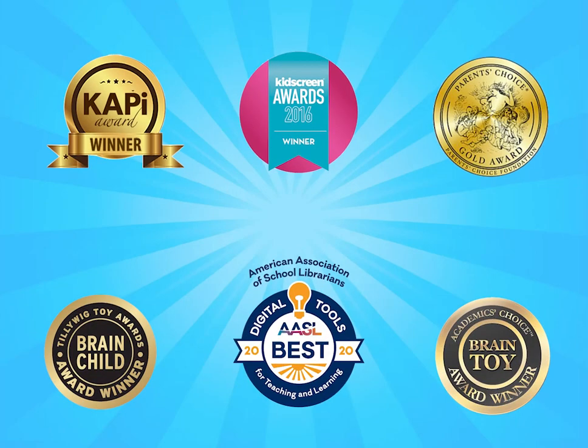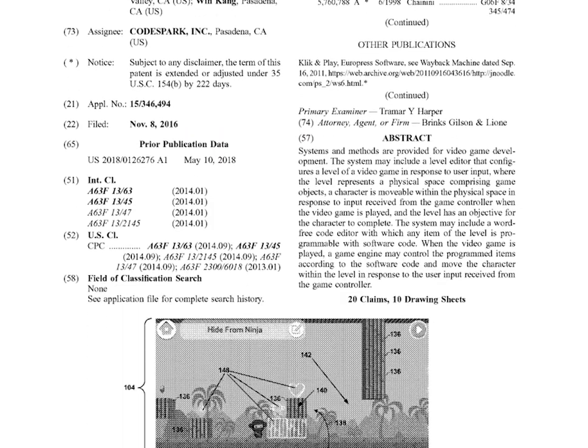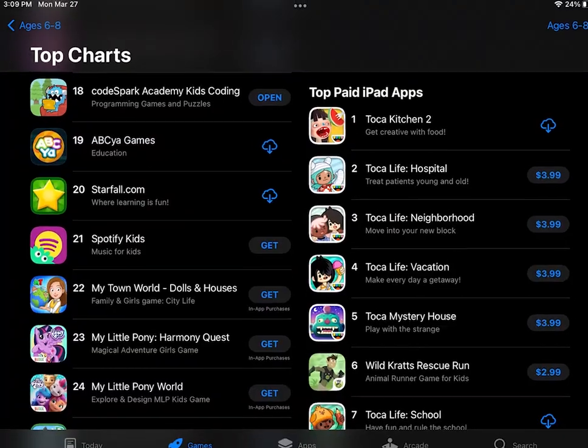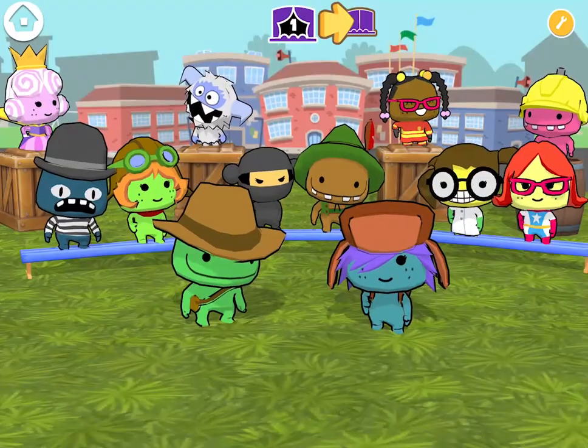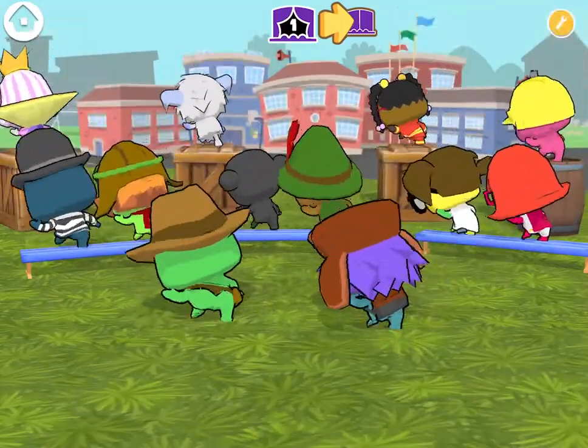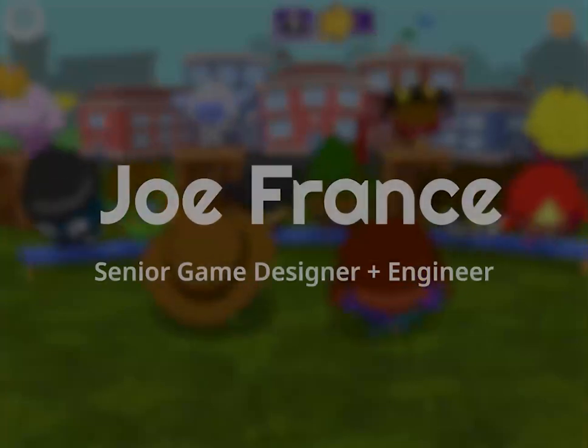Codespark has received multiple awards, earned a patent, maintains an iOS 4.6-star rating, and is one of the top grossing kids apps. Most importantly, it has made a significant impact on teaching kids that they belong in the world of coding. Thanks for watching.